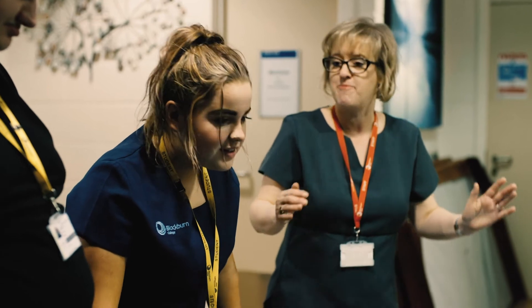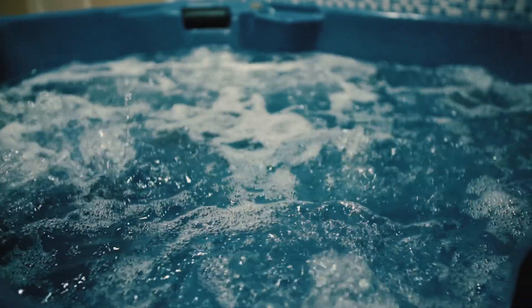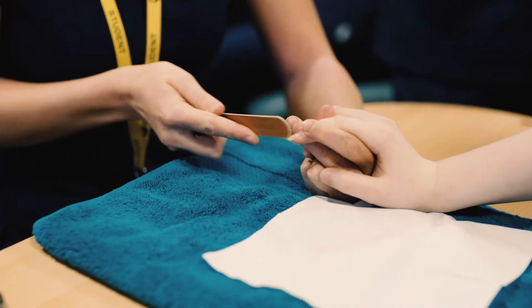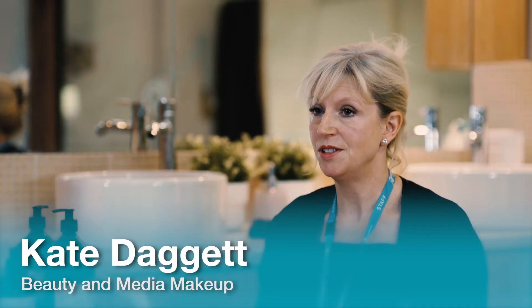From level 3 you can go into employment in a salon or in a spa, or you could work for yourself as a mobile beauty therapist. You could also become a products trainer or you could work on board a cruise liner as a beauty therapist.